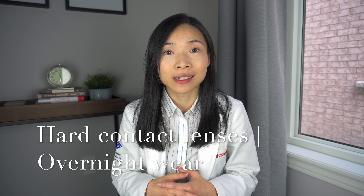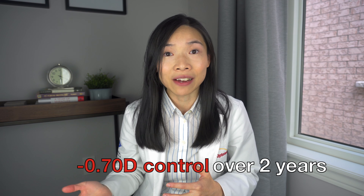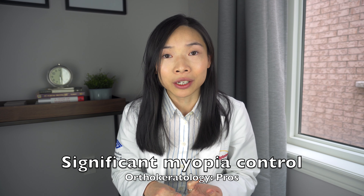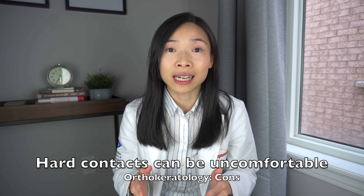Method number three: orthokeratology, or OK lenses. Orthokeratology involves the wearing of hard contact lenses overnight to flatten the central cornea and temporarily reduce the amount of nearsightedness. This method appeals to a lot of parents because during the day, their child does not need any correction to see clearly. Studies show that this method can slow the progression of myopia by about 0.7 diopters over two years. This is because the lenses flatten the central cornea, conveniently leaving myopic defocus in the periphery — which, as discussed, is the exact signal to keep eye growth in check. Pros: no correction is needed during the day, and it's effective in myopia control.